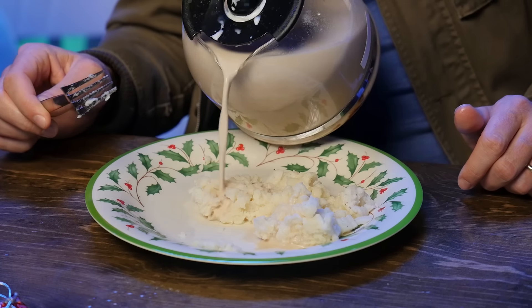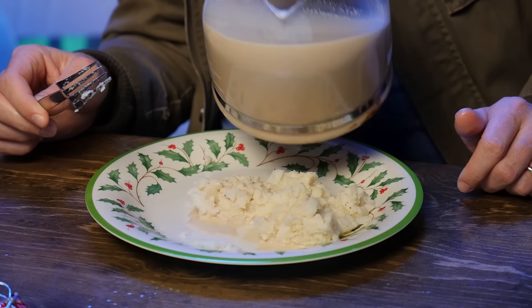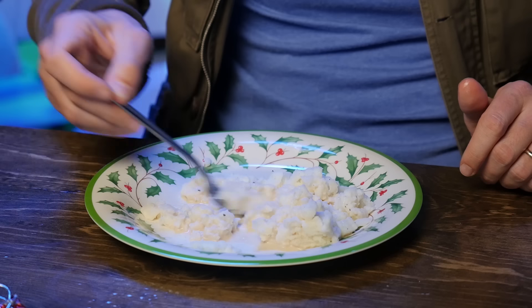Round one! Mashed taters are a staple of my holiday dinner because I love bland and mushy food that doesn't try to steal the show! So we wanna figure out how to use a coffee maker to make it. We got some pre-thawed frozen Ore-Ida home fries — those are potatoes. You're gonna throw those in there along with some butter, and then fill the reservoir with milk.